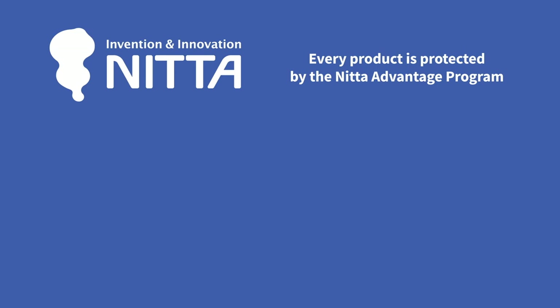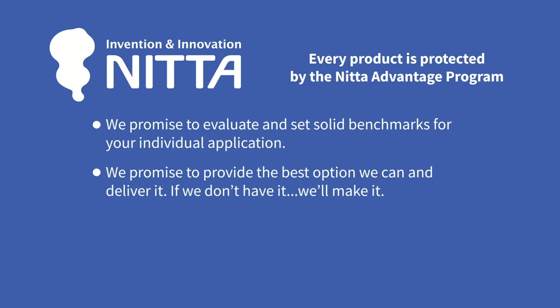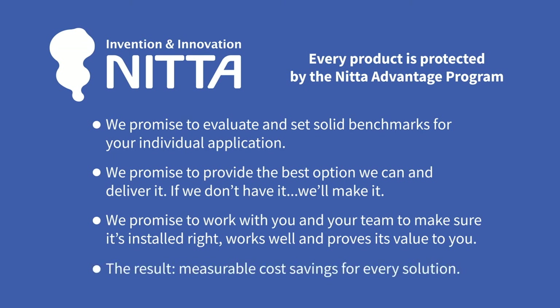Every product line is protected by the NIDA Advantage Program. We promise to evaluate and set solid benchmarks for your individual application. We promise to provide the best option we can and deliver it — and if we don't have it, we'll make it. We promise to work with you and your team to make sure it's installed right, works well, and proves its value to you. The result? Measurable cost savings for every solution.